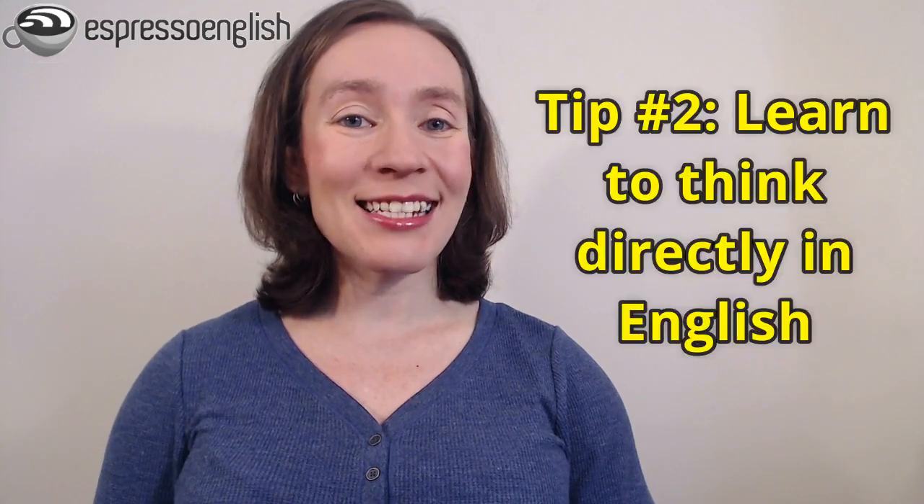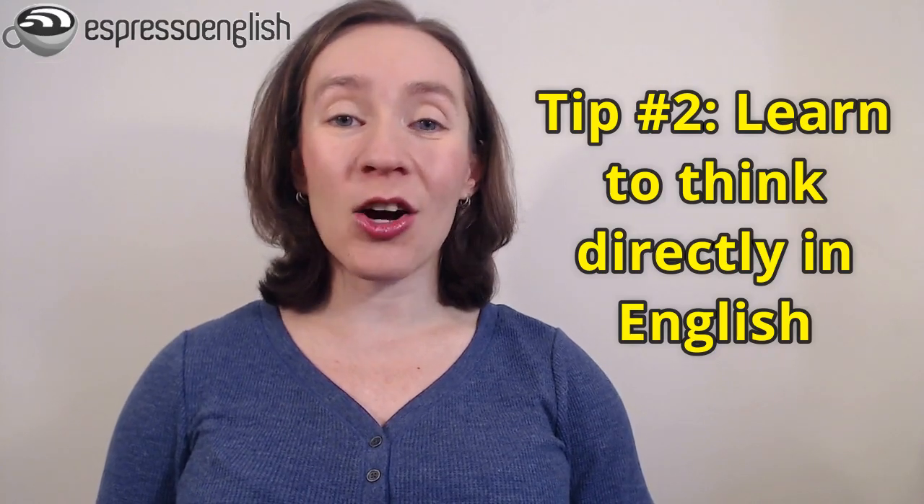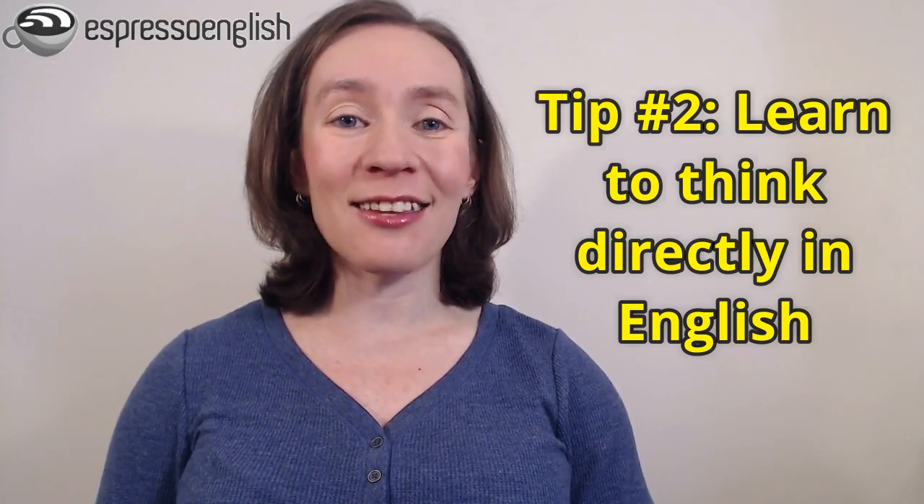There are two main difficulties when it comes to speaking faster. One is the mental aspect. If you're translating from your native language to English in your head, then it takes longer to get the words out. So my second tip is to learn to think directly in English without translating. I have a lesson about how to do that and I'll put that link in the video description as well. Thinking directly in English is easy to practice — you don't need a classroom or a partner. You can practice it any time, and if you get into the habit of thinking in English, it will automatically make your speaking much faster.